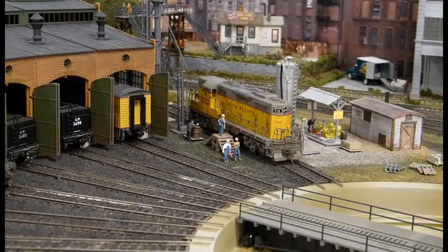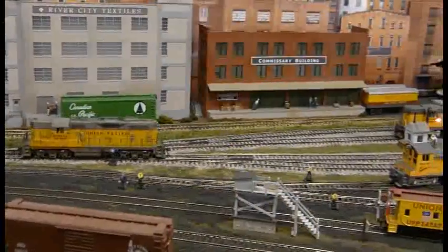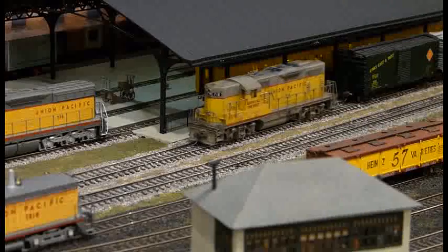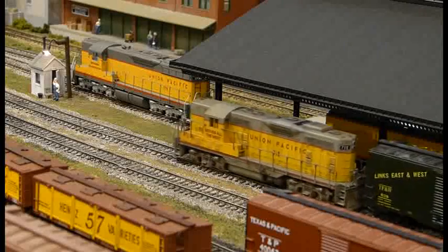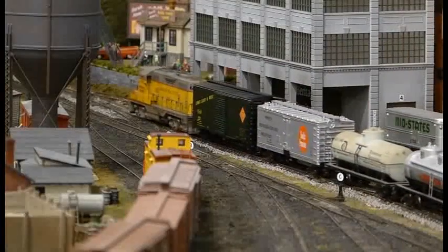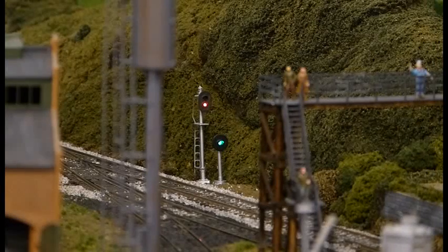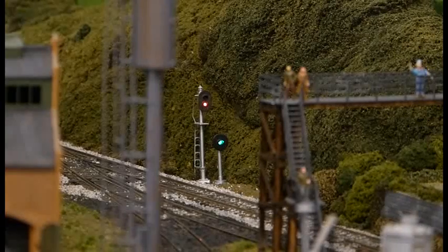The Yardmaster now turns his attention to getting train number 44 ready for departure. Engine number 718 has been serviced and is ready for assignment to the train. The Yardmaster hustles the engine to departure track number one and couples on to the cars. The road crew takes over their engine and once the dispatcher gives clearance, train number 44 departs Waverly. Two trains down and the operating session is off to a fine start. It's important that the Yardmaster always maintain control of his yard, so he resets the turnout and the signals at Waverly Junction so that no trains accidentally arrive in the yard without his permission.